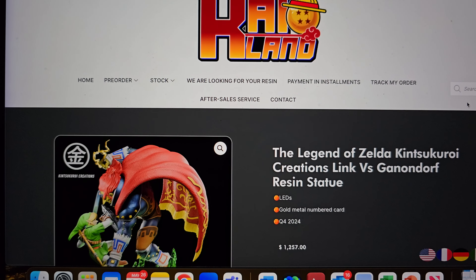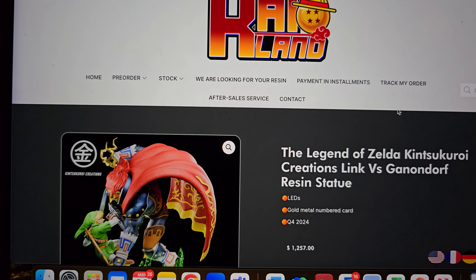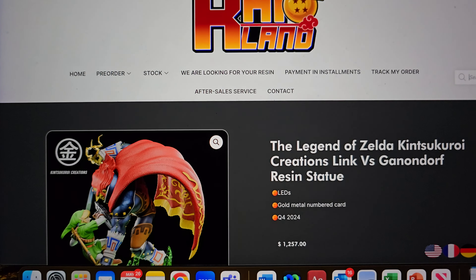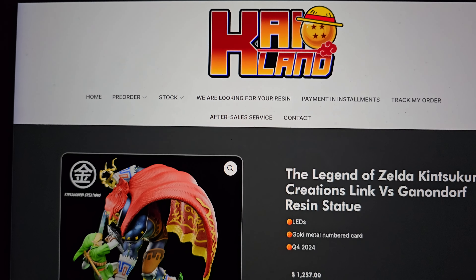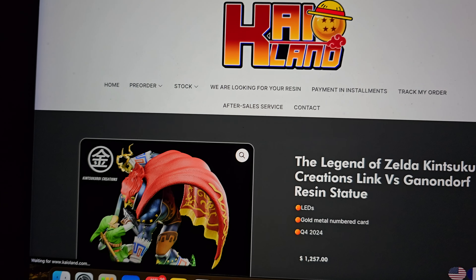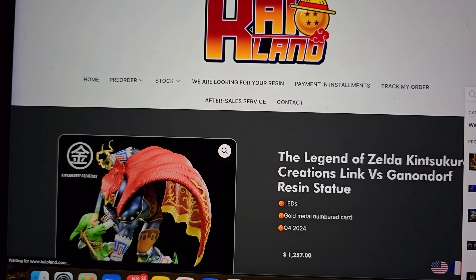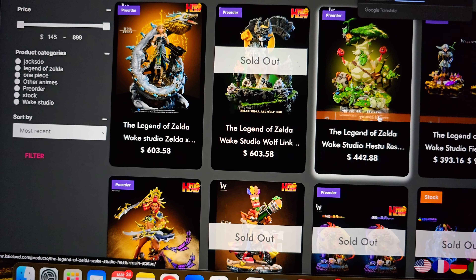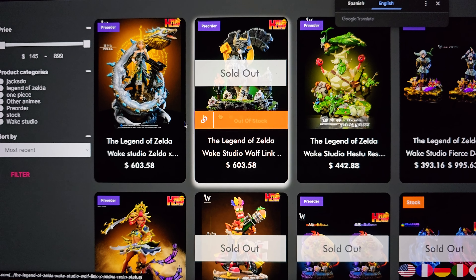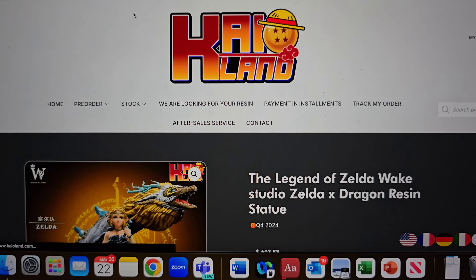I do like Kintsu Kuro, but of the three Zelda-making companies, they're probably my least favorite, if I'm brutally honest. You've got Wake Studios, who have been making some pretty cool-looking Zelda stuff — check out the recent Wolf Link, it sold out. They just came out with this Zelda, which is pretty cool.